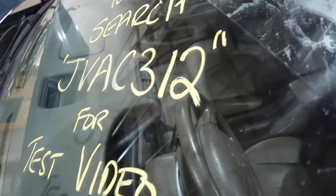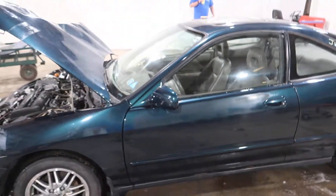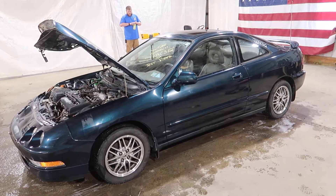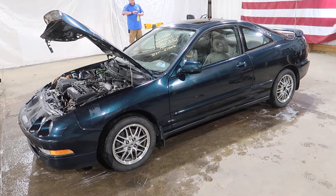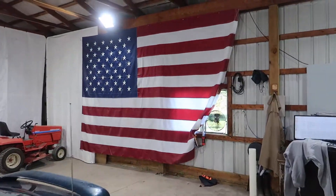And that's going to do it for this one. Once again, this was JVAC 312. You can visit our website at www.jnjoh.com or call us toll free at 800-425-1555. Thanks again for watching and as always, God bless America.